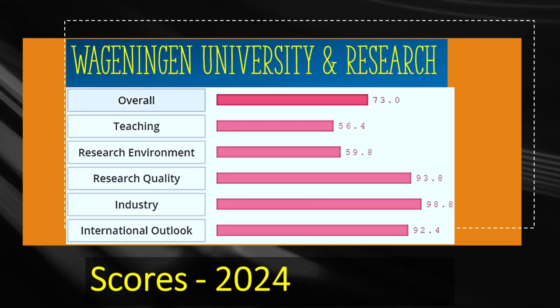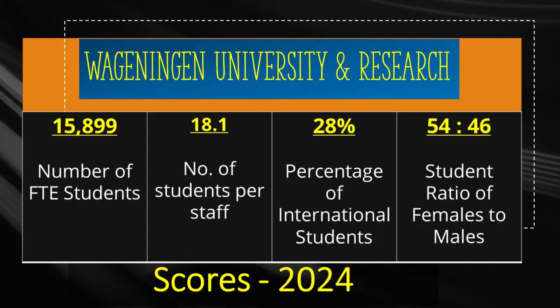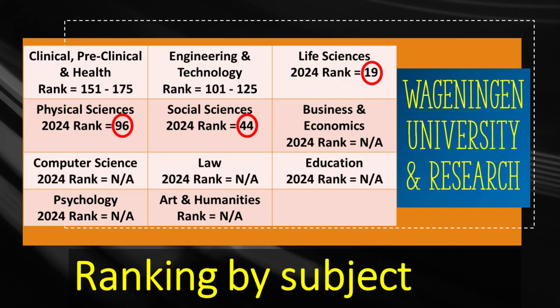The third top Dutch university is Wageningen University and Research with an overall score of 73 out of 100. Its research quality scores 93.8 and teaching scores 56.4. This university was founded in 1876 and has almost 16,000 students, from which 28% or 4,500 are international. Wageningen achieves the 19th world rank for life sciences, 44th for social sciences, and physical sciences is ranked 96 in the world.